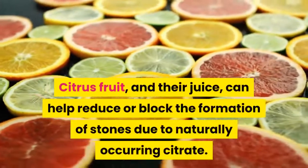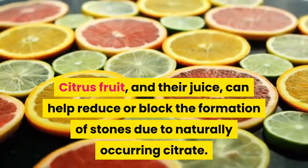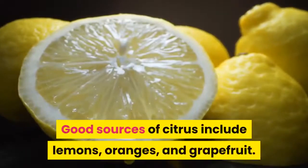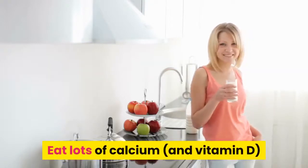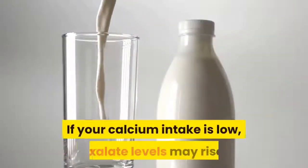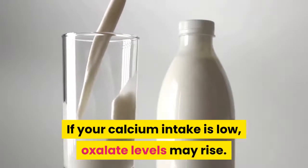Up your citrus intake. Citrus fruit and their juice can help reduce or block the formation of stones due to naturally occurring citrate. Good sources of citrus include lemons, oranges, and grapefruit.